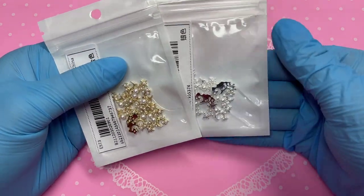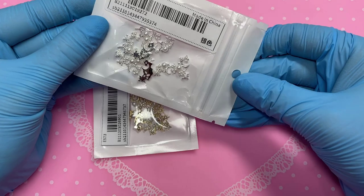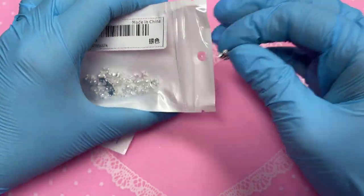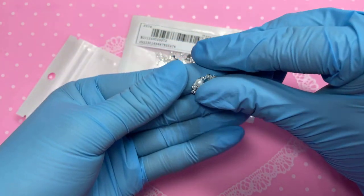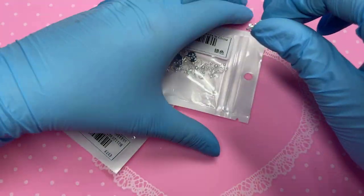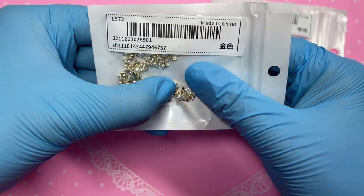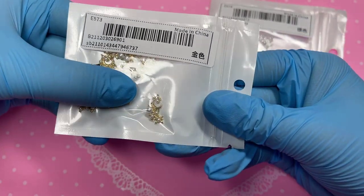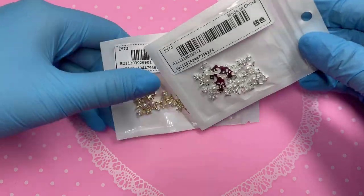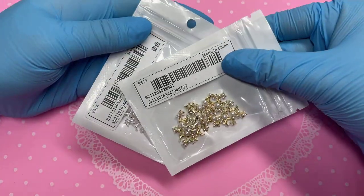Whenever they have things like this I always like to get both the gold and the silver because you never know which color you'll need. These are giving me a mermaid vibe, a space vibe, a starry night kind of vibe. I think I like the silver the most — it's got like a moon, pearls, and a star, and it's just so gorgeous. It would look so cute on a nail. The gold one is also very nice but the silver just hits different, especially imagining it on a black background.